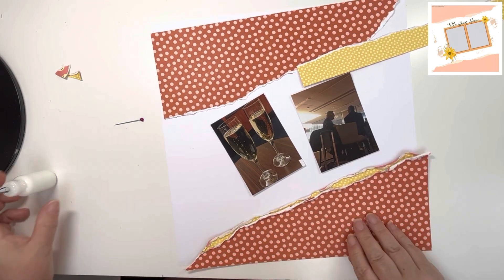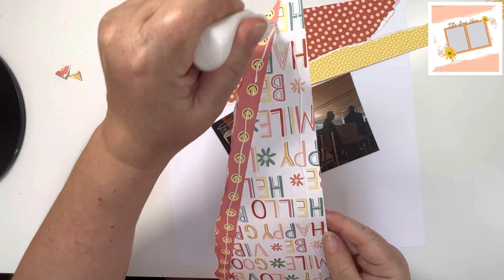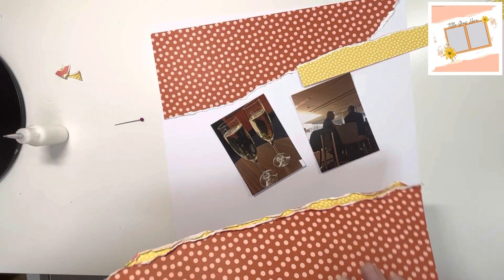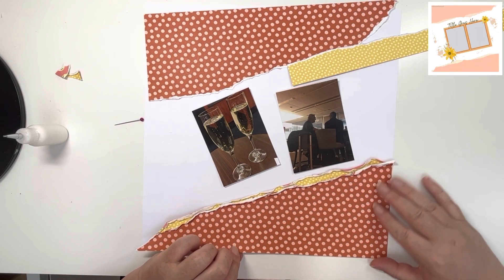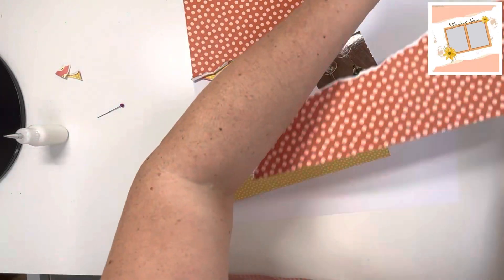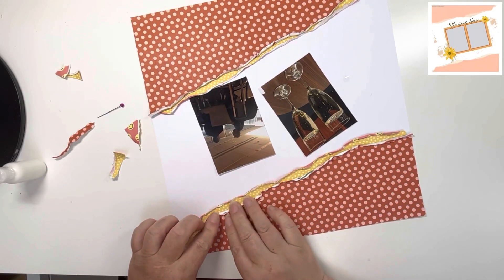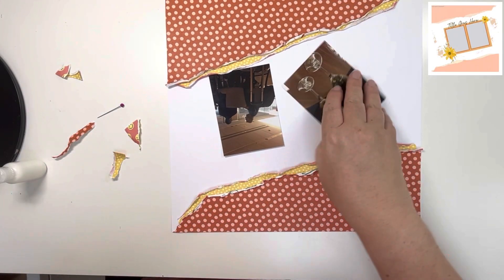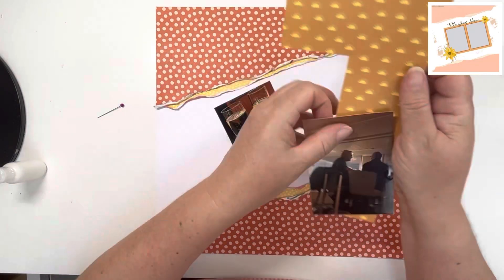I've just used the water trick to paint water on the torn edges of this paper and then curl them up, because that will hold them rigid once it dries. Now I'm gluing that down. With the yellow paper, I didn't want to waste any — normally I would have torn diagonally so it covered the full length of that torn edge of the red paper, but I didn't want to waste that much yellow, so I've just cut a normal 12-inch strip and made that work.